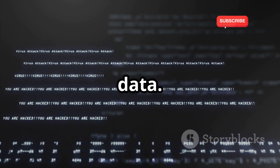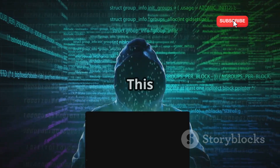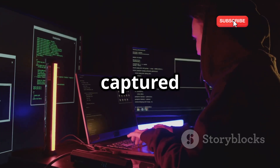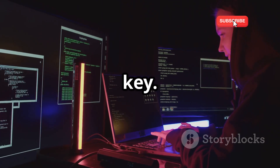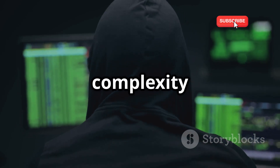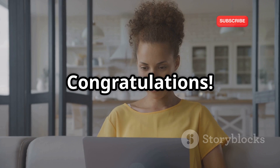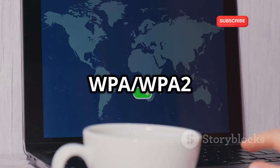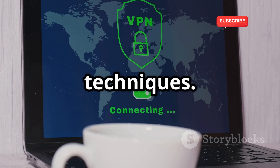Once you've found your target, it's time to start capturing data. Aircrack-NG needs enough data packets to crack the WEP key — this might take a while, so be patient. Finally, when you've captured enough data, you can use Aircrack-NG to crack the WEP key. This might take a few minutes or even hours, depending on the key's complexity and your computer's processing power. Congratulations — you've successfully cracked a WEP network. But remember, this is just the beginning. WPA/WPA2 networks are much tougher to crack, requiring more advanced techniques.